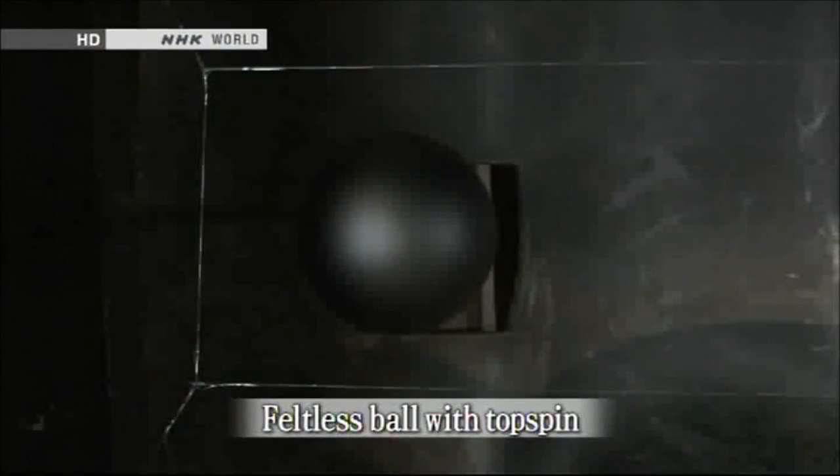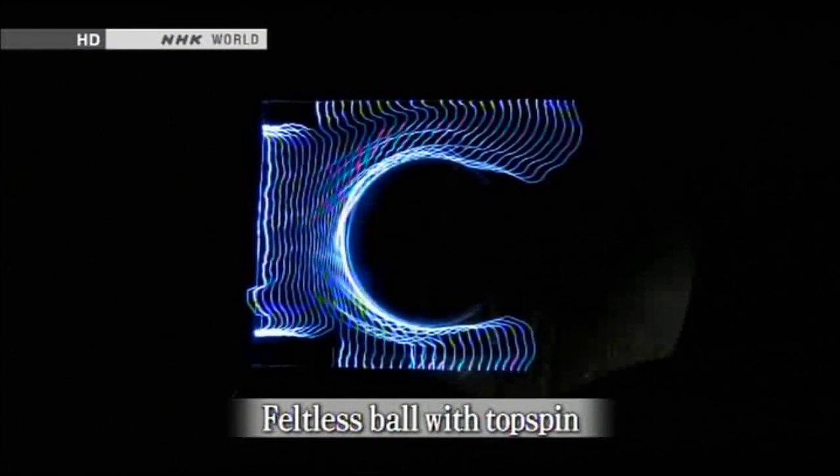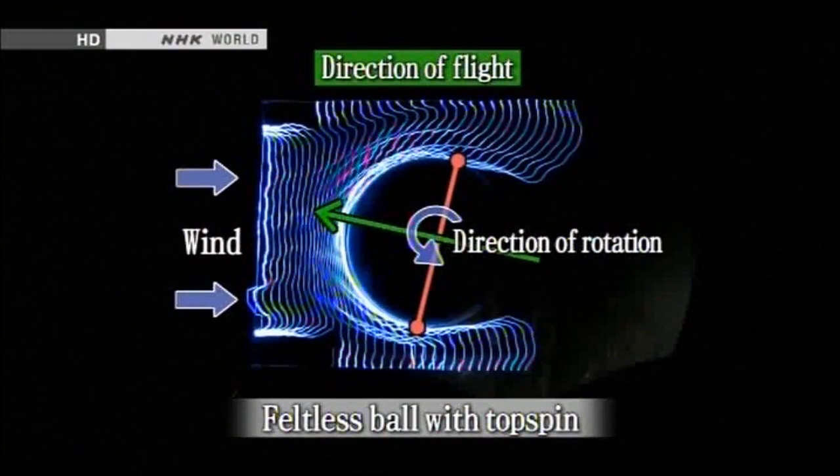We repeated the test with the feltless ball. The green arrow now points upwards, in the opposite direction to the path of rotation. The lack of felt also affects the ball's lateral movements.